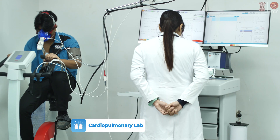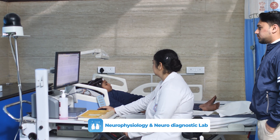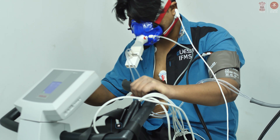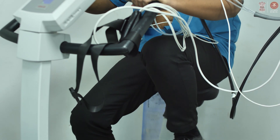We have been able to establish some very advanced labs in our department. We have one cardiopulmonary lab, one neurophysiology and neurodiagnostic lab, and a neuroequilibrium lab as well. All these labs cater to around 10 to 15 patients of all age groups every day.